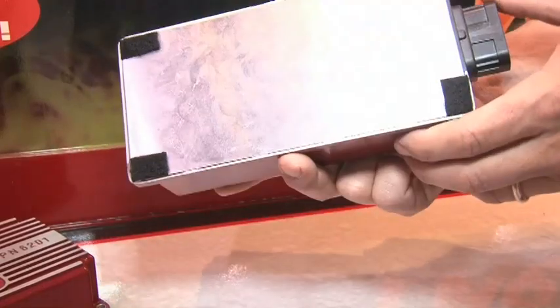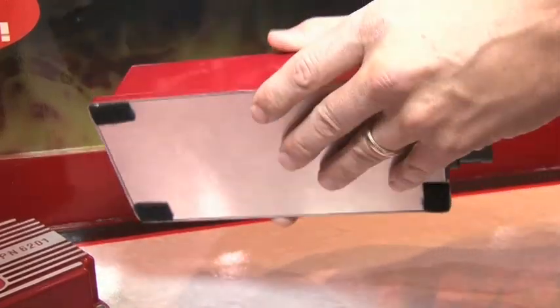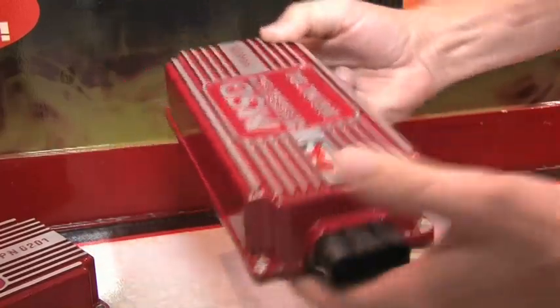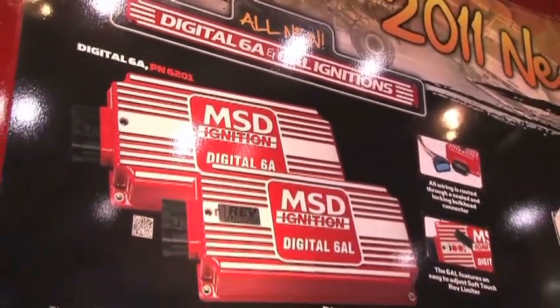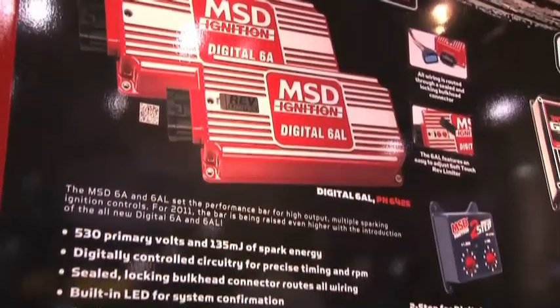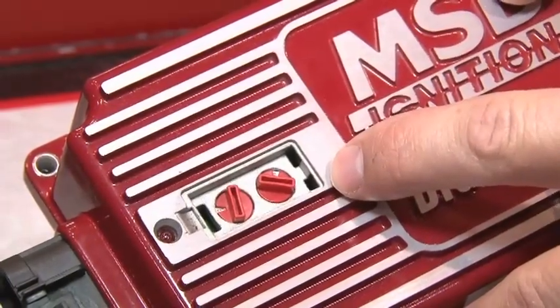Who gets the benefits out of these? Any of our customers that are using the 6AL. We made it the same footprint as the 6AL so you can just replace this one, but we use a wiring harness that comes out the end. Customers are going to get a higher voltage — 530 volts versus 470 volts. It fits everything that it used to fit, so every muscle car, street car, everything out there can still take advantage of MSD power.